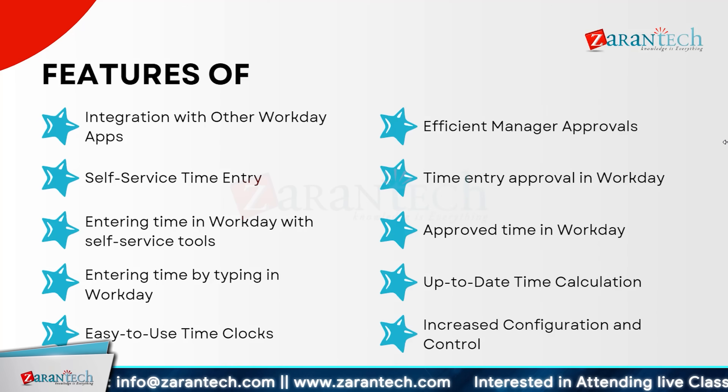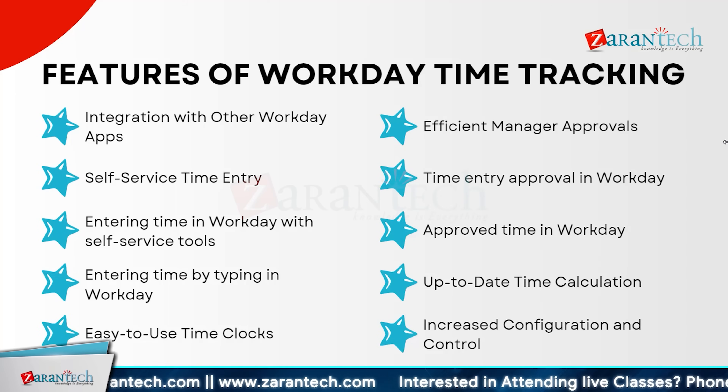Now let's talk about some features of Workday time tracking. Workday time tracking integrates seamlessly with other Workday apps, offering a unified experience. With self-service time entry, users can easily log hours directly by typing or using intuitive time clocks, ensuring accurate and efficient time tracking. Managers benefit from streamlined approval processes, allowing them to review and approve time entries swiftly. Once approved, time is automatically updated, maintaining accuracy. Workday time tracking also offers enhanced configuration and control, allowing customization to fit specific needs.